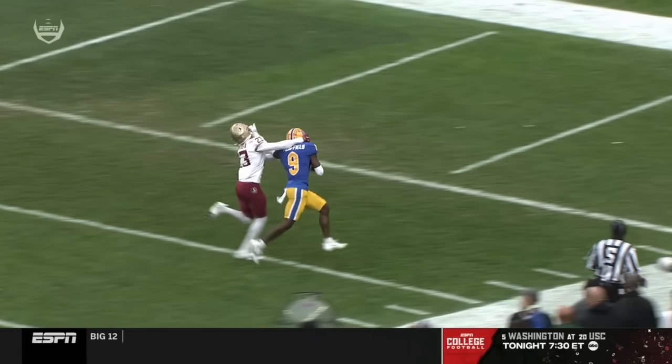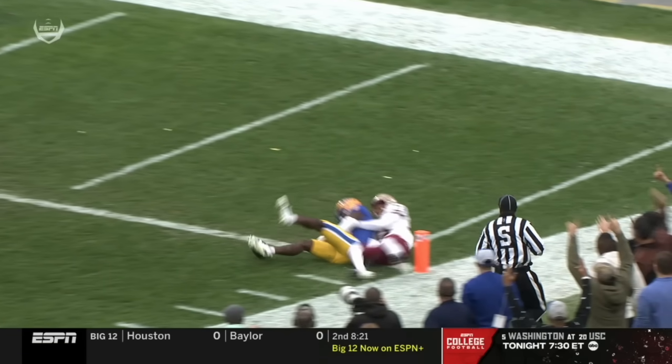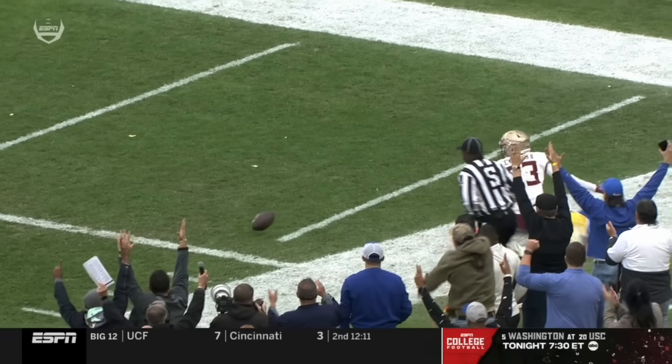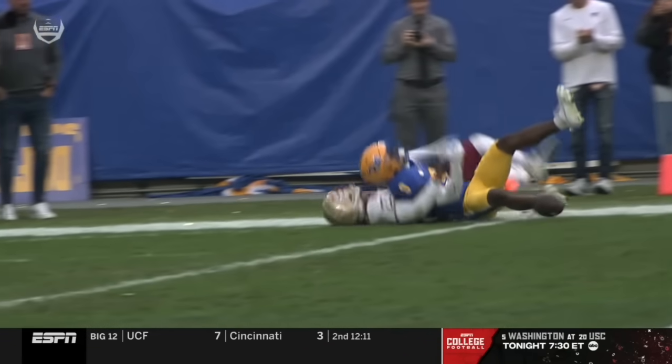Watch his right arm, right there. He slides it down. Monfield doesn't secure the football, and before his knee touches the ground — before any body part touches the ground — that ball is out. You see it right there. Yeah, it's clearly a fumble.